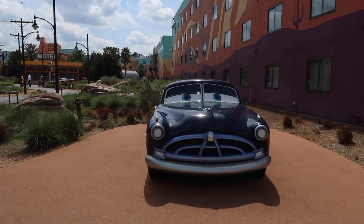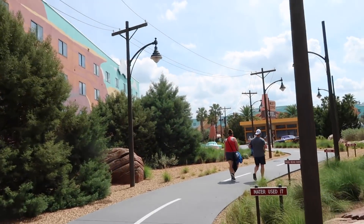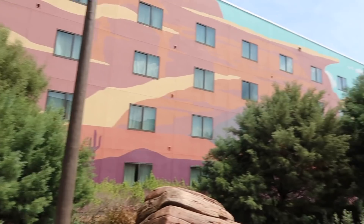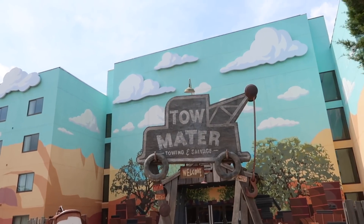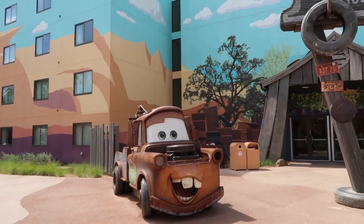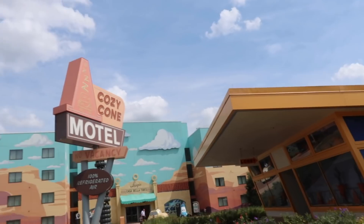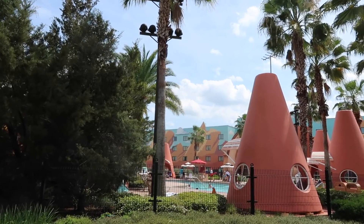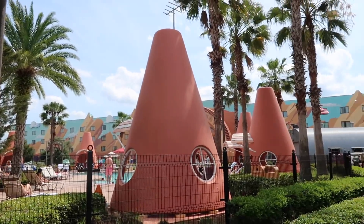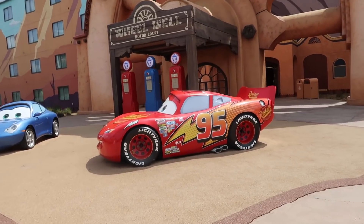Last but not least, we're heading into Radiator Springs. I think this one is probably the most well-themed of the four. Disney is so good at designing Cars areas — Cars Land in California Adventure is awesome, and I think this part is so fun. They're just so good at it. This one has a lot of other theming beyond just the big character statues. They have a Cozy Cone Motel pool with the big cones and a big pool right in the middle.